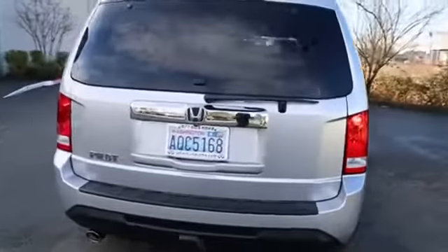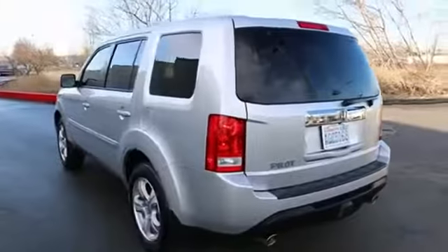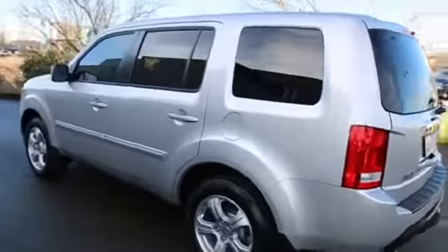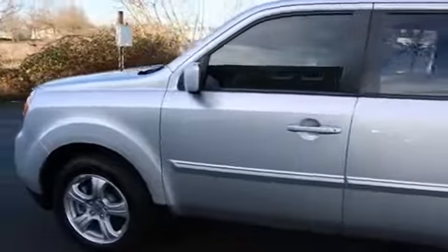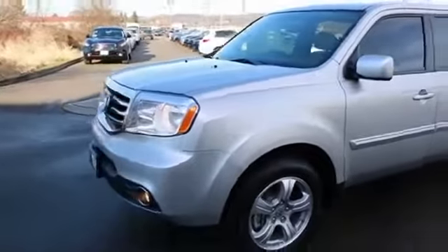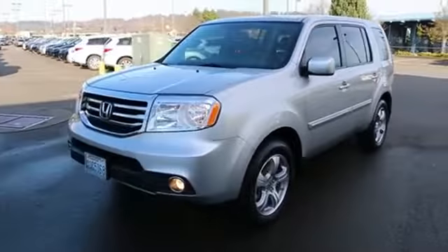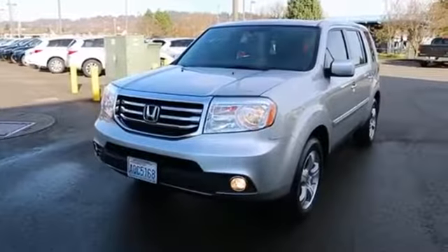All the benefits of a truck-based SUV, but because it's based on a car, it's going to get better gas mileage because it's lighter. And it's also going to handle, brake, and accelerate a lot more like a car than a big heavy truck-based SUV. It really is a perfect SUV for the urbanite — people with a big family who want something larger but with great gas mileage. You can't go wrong with a Pilot.